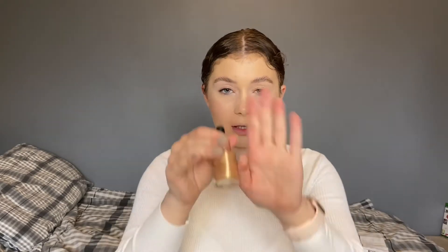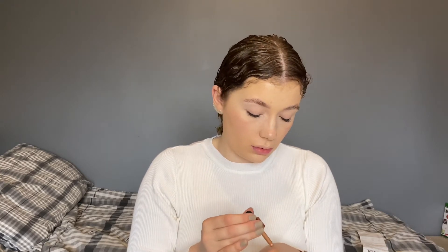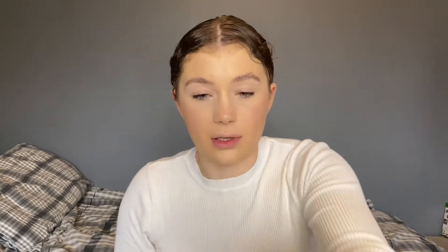Now we're going in with the Body Collection liquid illuminator — I don't have a shade name but it's really golden. I'm going to put some on the back of my hand and tap it in with my finger. That is really thick and proper gold. Oh, that's really pretty! It looked like specks of glitter but it's not — it's actually really pretty.